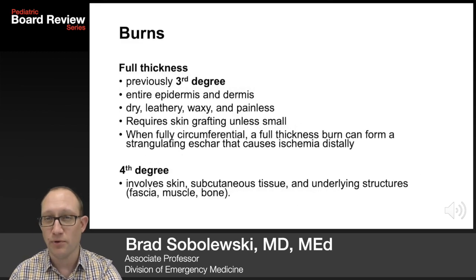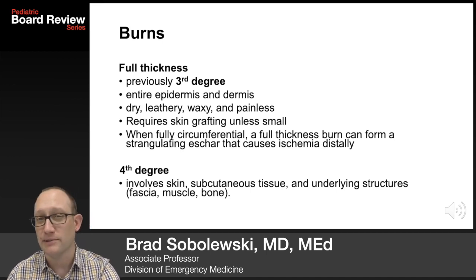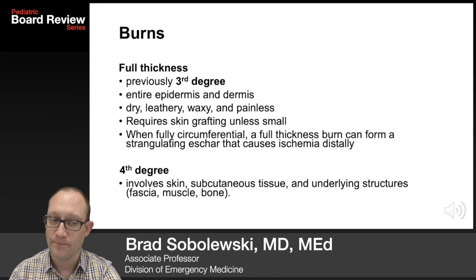Full thickness burns are previously known as third degree burns. These involve the entire epidermis and dermis. They are dry, leathery, waxy, and painless. They require skin grafting unless they're small. When fully circumferential, these burns can form a strangulating eschar that causes ischemia distally. Fourth degree burns involve the skin, subcutaneous tissue, and underlying structures including fascia, muscle, and bone.